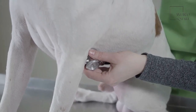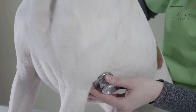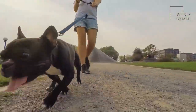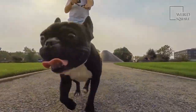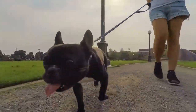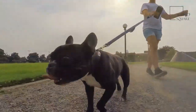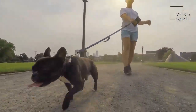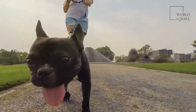Vets can treat Addison's disease with corticosteroids or fludrocortisone acetate. Great Pyrenees have a very affectionate and patient personality. They are also very calm and intelligent. These traits make the Great Pyrenees a great family dog. They can exhibit playful behaviors, making them a good companion for a child. These dogs will do best with young children when they are socialized from an early age and have opportunities to interact with children.